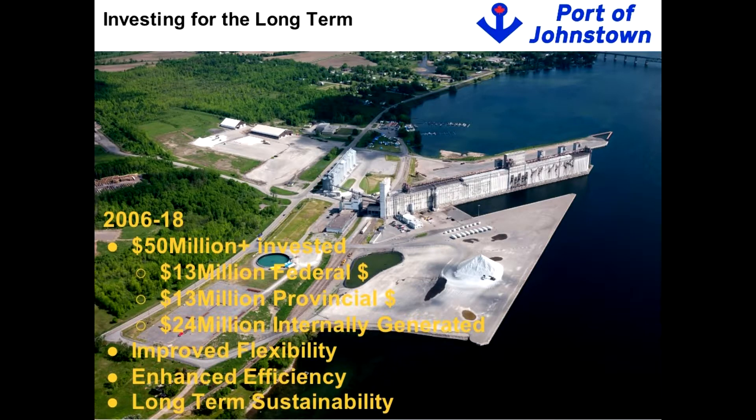This is an important slide for all of you, showing the amount of money spent over the last 12 years. $50 million has been invested in this port to modernize it, to make it viable for the long term, and to ensure it's there to serve your customers and communities. This is a port that can be here for the long term, diversified to serve not just agricultural markets but all your markets.